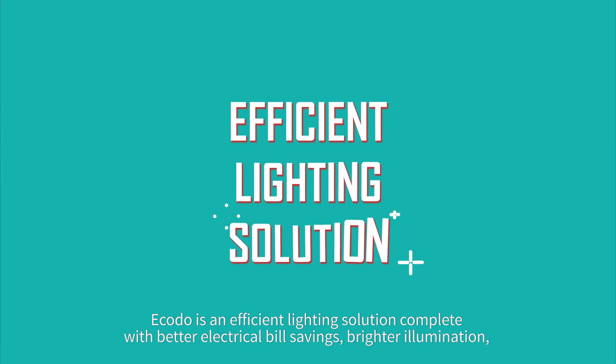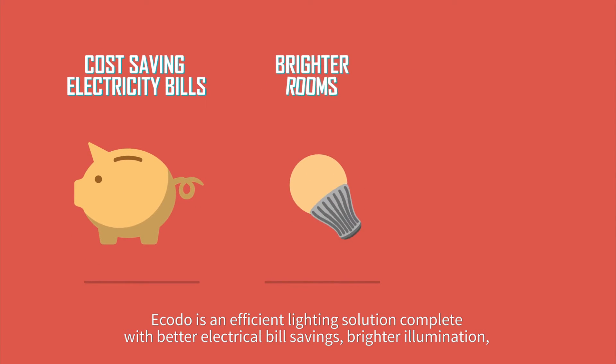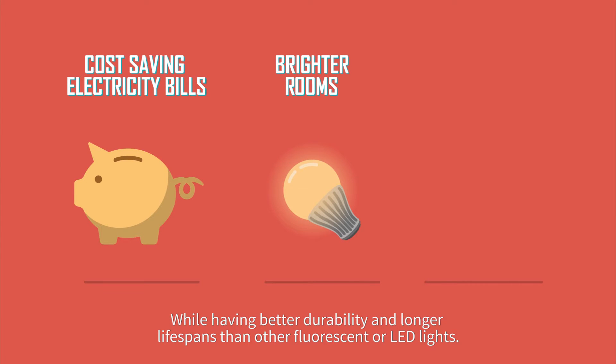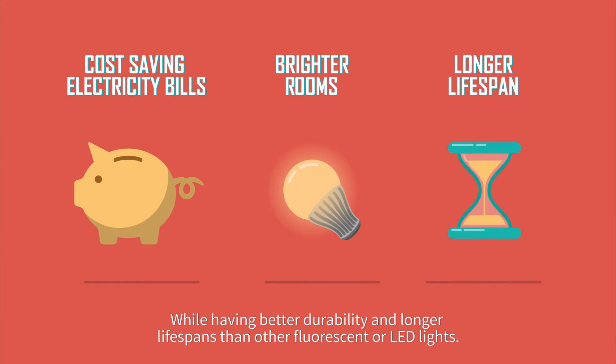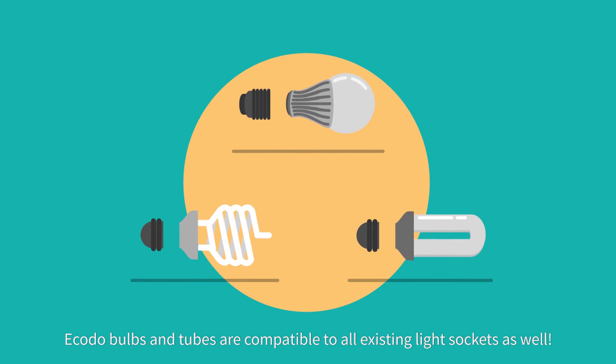ECODO is an efficient lighting solution, complete with better electrical bill savings, brighter illumination, while having better durability and longer lifespans than other fluorescent or LED lights. ECODO bulbs and tubes are compatible with all existing light sockets as well.